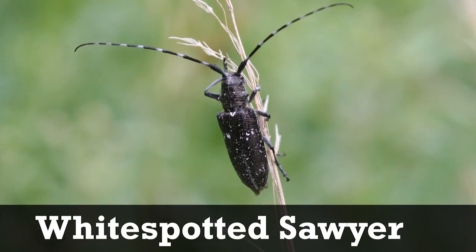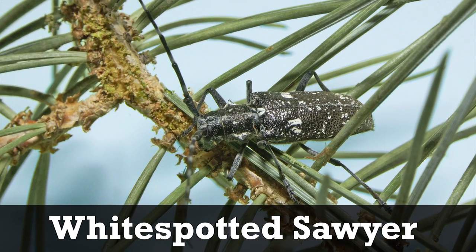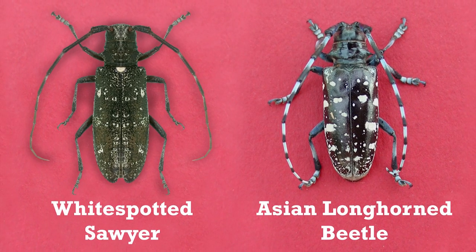The native white-spotted sawyer is similar in appearance, but is found on pines and other conifers, not hardwoods. It is distinguishable by a white dot at the base of its wing covers, which is not present on ALB.